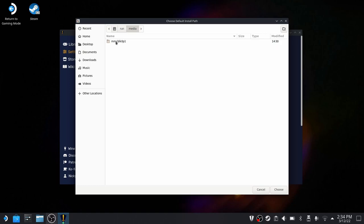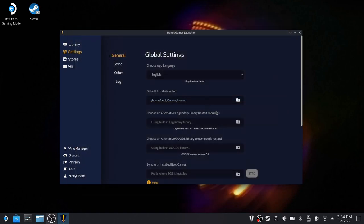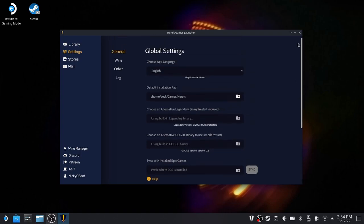To change the install location to your SD card, hit the little folder icon. In the file manager that opens, go to Other Locations in the sidebar, then Computer, then run, media, and then the SD card name. Mine was named MMCB something once I formatted it using the Steam Deck. Open this, click Choose, and you've changed the default install path.